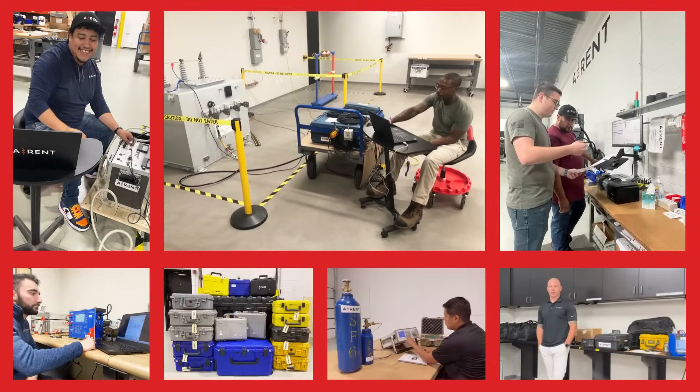Renting test equipment shouldn't come with guesswork. That's why AREN's team of engineers are here to support you every step of the way. Our technical team is available to answer your questions, offer guidance, and ensure a smooth testing experience.